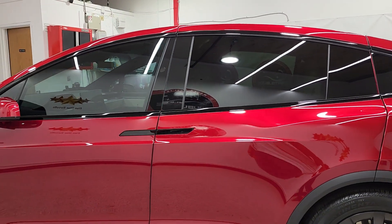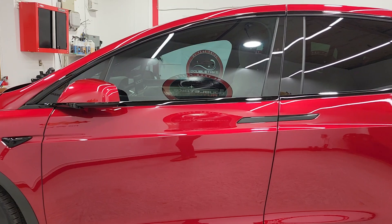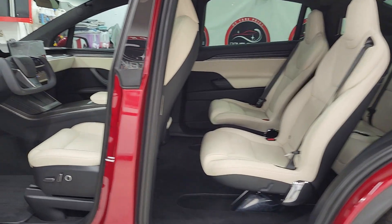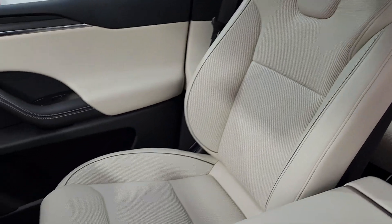He also went with our ceramic heat reduction window tint, which gave his Tesla a nice sleek look and it's going to be super cool inside his ride. And then full interior cleaning and protection with our ceramic coating.